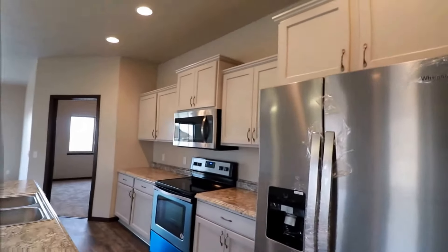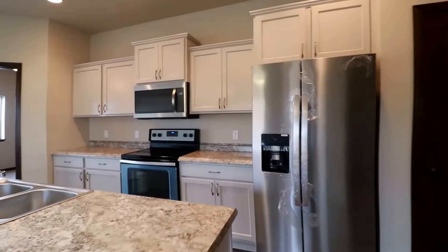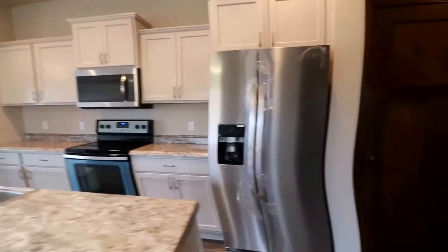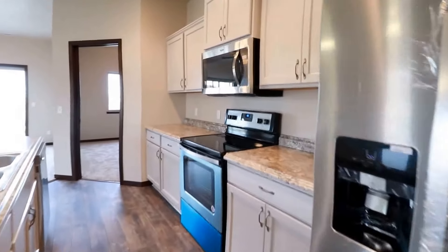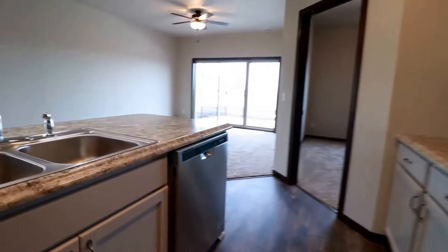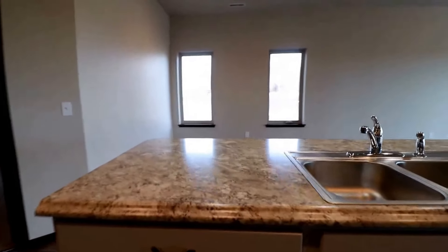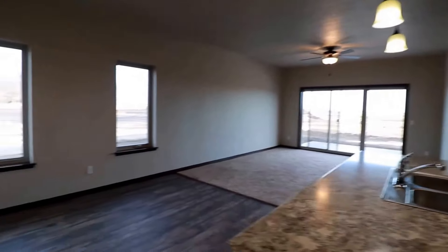Look at the nice white cupboards — plenty of counter space here with the island and recessed lighting. All stainless steel appliances: we do have a brand new refrigerator, still got the plastic on it, a stove and oven, microwave, and a dishwasher. Check out this island — it looks just beautiful.